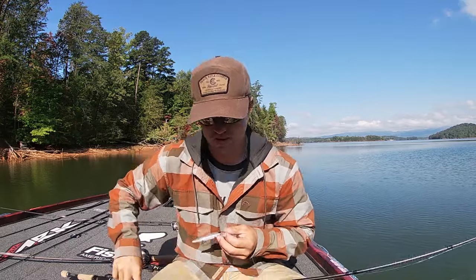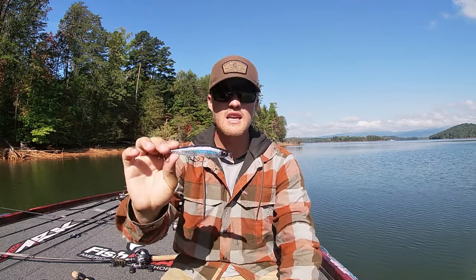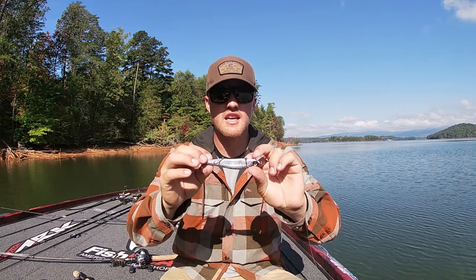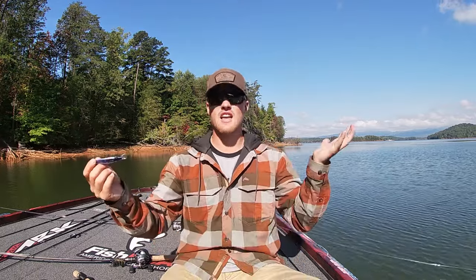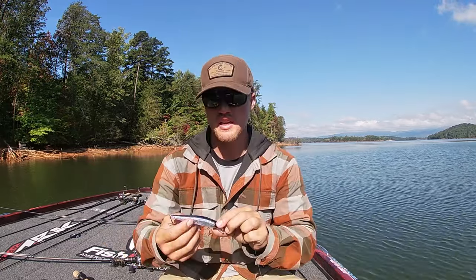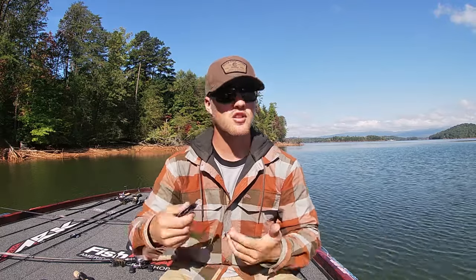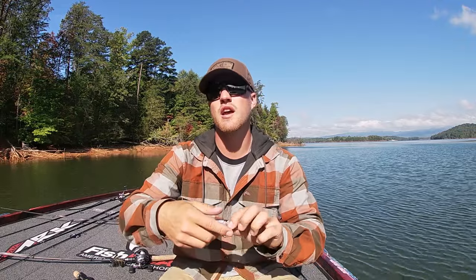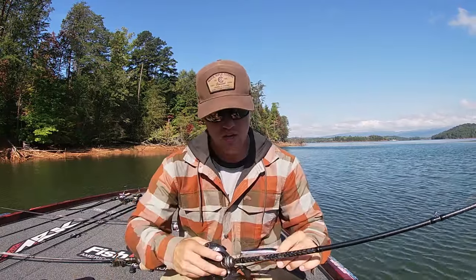Bait number three is a jerkbait because you can't help but have one on deck when fish are chasing shad. This is a Six Cents Provoke — I also throw the DD model which is a deeper diver going over 10 feet. What makes this bait special is it is completely silent other than the sound from the hooks. With fish being heavily pressured this time of year, on flat calm sunny days that silent version takes rattles away and fish will eat it so much better in high-pressure areas where noise deters them.